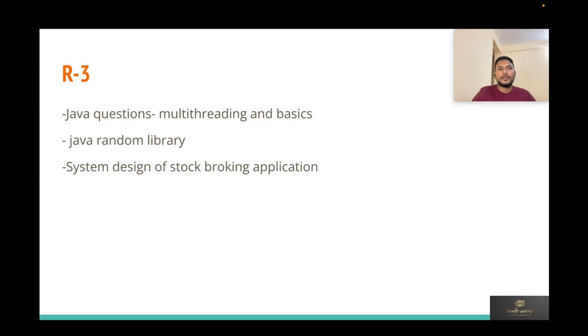Round three happened on the same day as rounds one and two. It started with Java questions — the interviewer asked about the Java Random library — and then moved to a design question: design a stock broking application like Zerodha. The key topics included how the buyer and seller system works, how scheduling works, how stock purchase settlement works, the lifecycle of transactions, the tech stack, and the queuing mechanism. It was primarily a high-level design walkthrough.